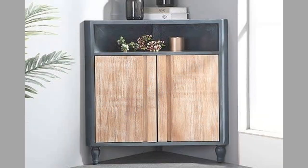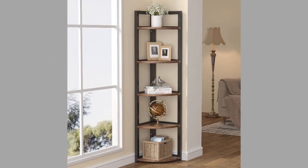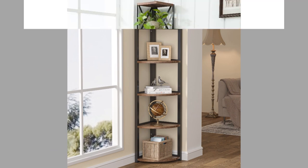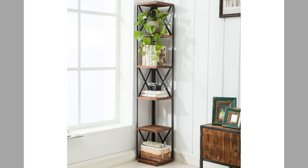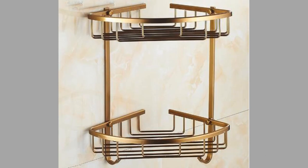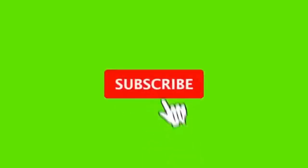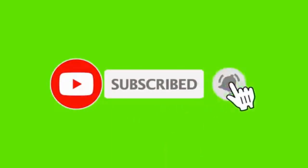If you like our content, please consider subscribing to our channel if you haven't already, and also smash that notification bell so that you will be the first one to be notified when we upload new videos. It takes a lot of time and effort to make these videos. Your subscriptions, likes and shares are what inspire us to create more content. Finally, thank you for watching until the end. We look forward to seeing you in our next video. Until then, stay safe and stay blessed.